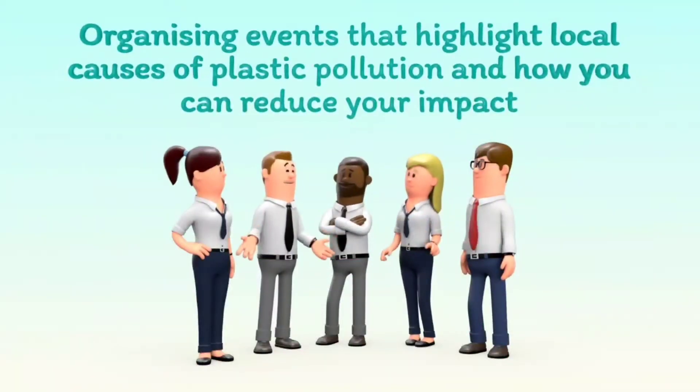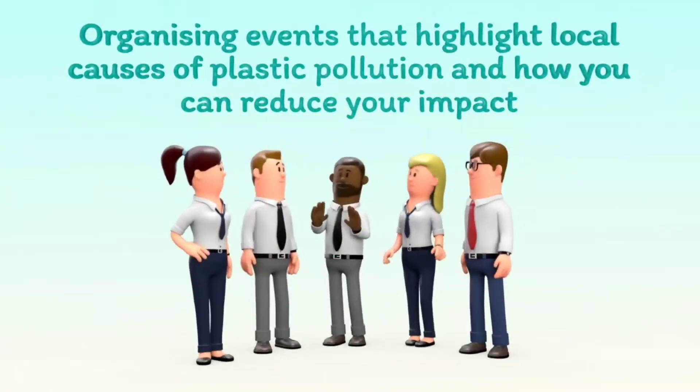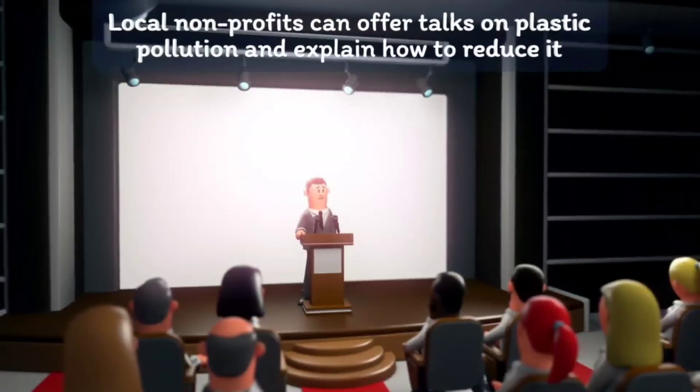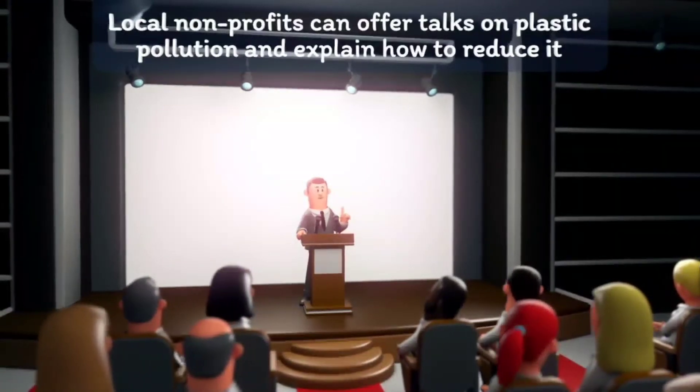Organizing events that highlight local causes of plastic pollution and how you can reduce your impact. Local nonprofits can offer talks on plastic pollution and explain how to reduce it.